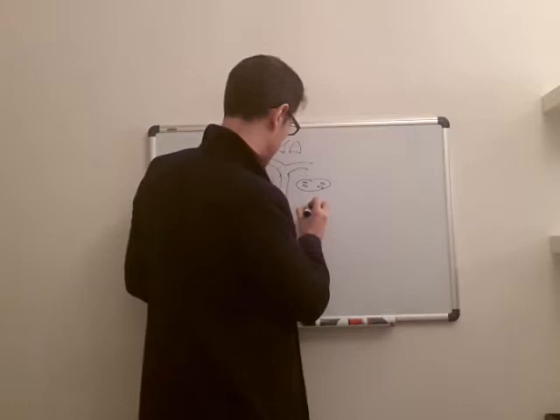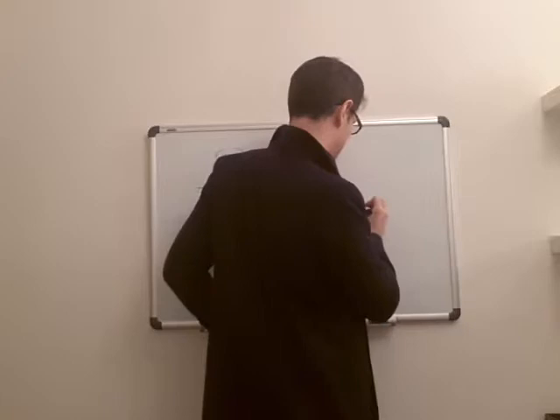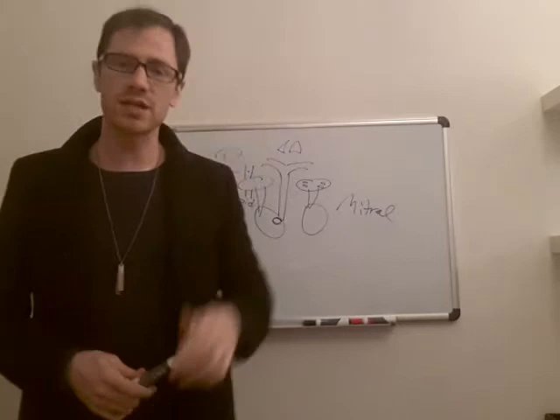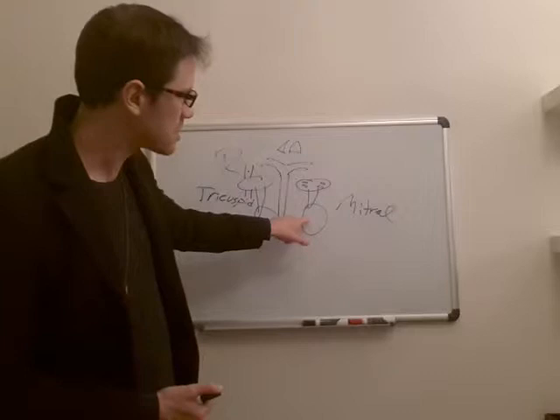From the left atrium, it passes into the left ventriculum via the mitral valve. It's called mitral because bishops used to have hats called miters, and they would have two sides — two flaps to them. That's why this is called a mitral valve, because instead of the tricuspid, the pulmonic, and the aortic, which have three cusps, the mitral has only two cusps.